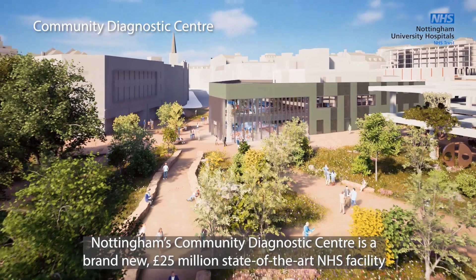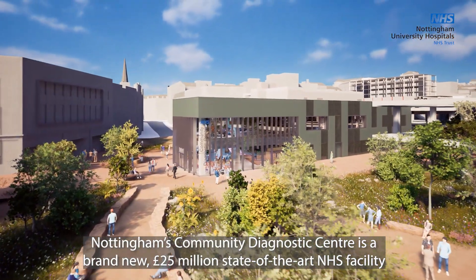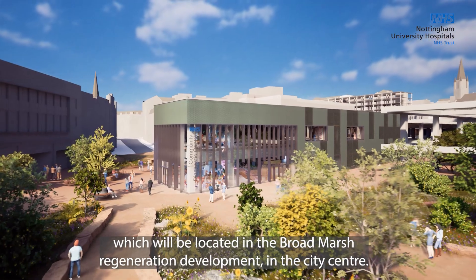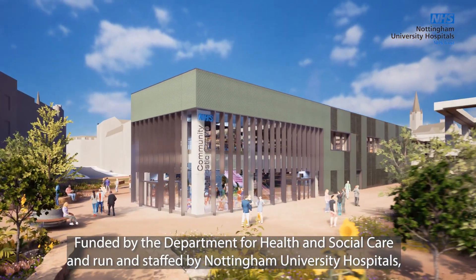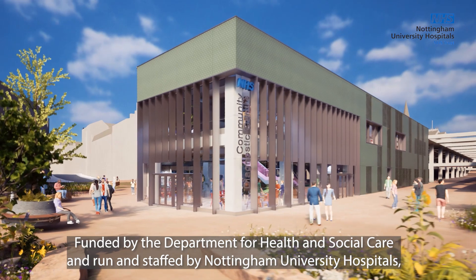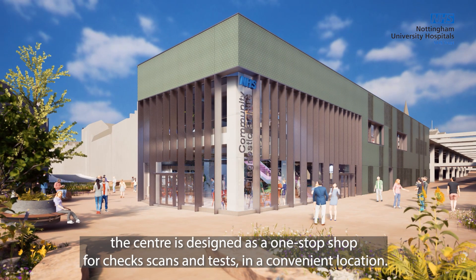Nottingham's Community Diagnostics Centre is a brand new £25 million state-of-the-art NHS facility which will be located in the Broadmarsh Regeneration Development in the city centre. Funded by the Department for Health and Social Care and run and staffed by Nottingham University Hospitals, the centre is designed as a one-stop shop for checks, scans and tests in a convenient location.